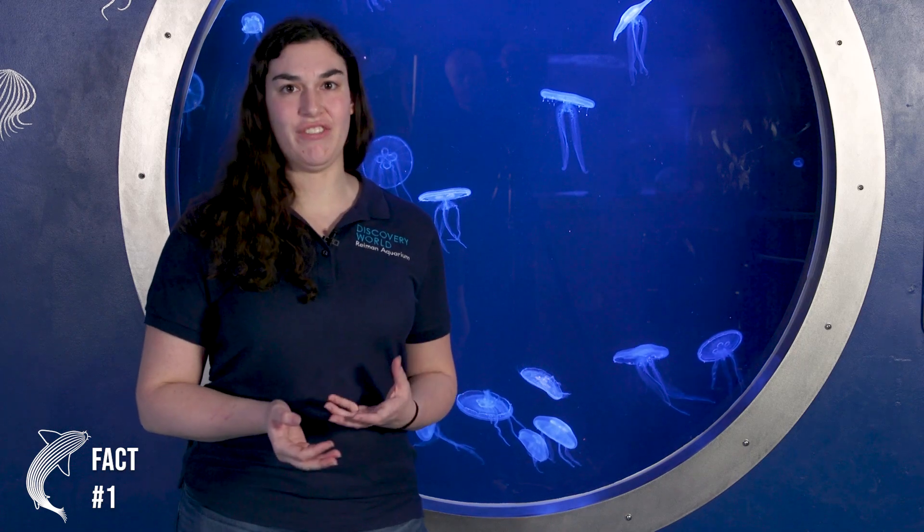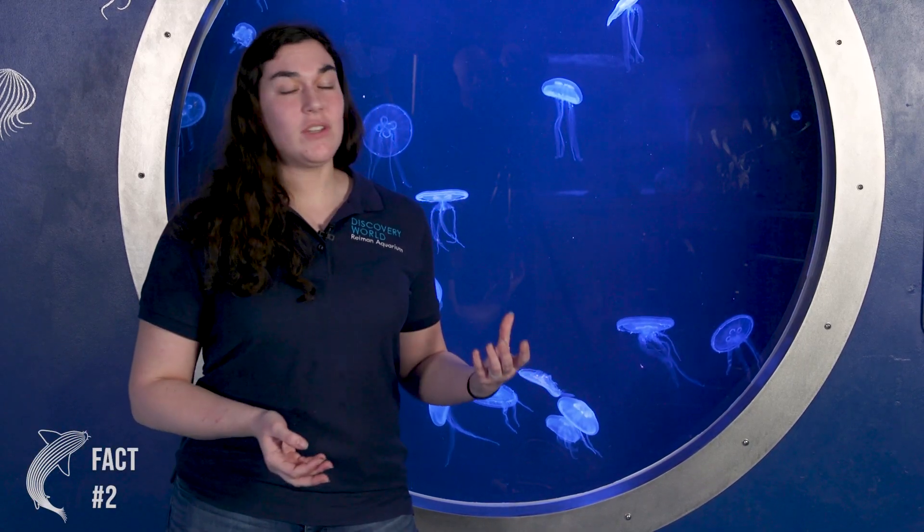Moon jellyfish, like we have here at Discovery World, are one of 2,000 known species of jellyfish. These guys can be found worldwide, and actually even a juvenile stage of jellyfish did in 1991 go to space.